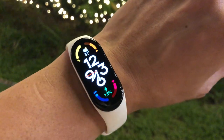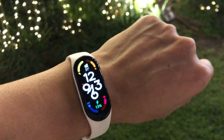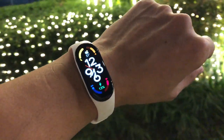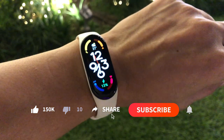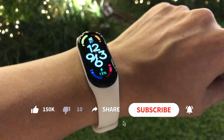Mi Band 7 would be the good upgrade in this category, in my experience and opinion — I love the AOD always-on display. How about you guys? Let me know your comments. Thanks for watching, please subscribe to this channel — peace and God bless everyone!